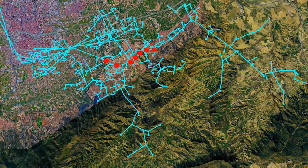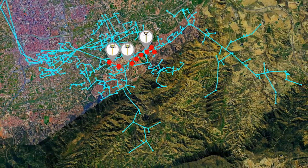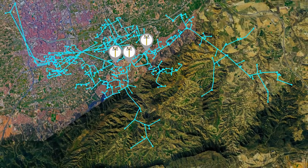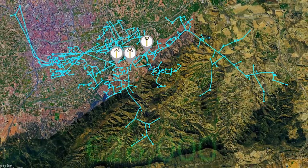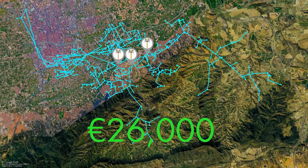Next, instead of installing solar PV in the grid, we determined those power line reinforcements that best solve those same problems of grid congestion or overload. When we calculated the cost of the cable and other components, the total is only 26,000 euros.